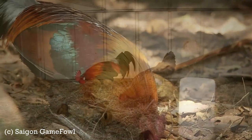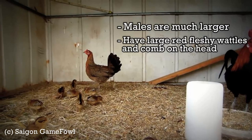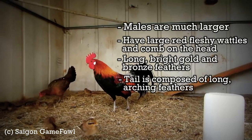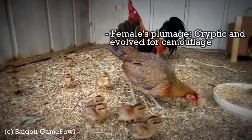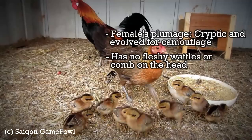Male and female birds show very strong sexual dimorphism. Males are much larger, with large red fleshy wattles and a comb on the head, and long bright gold and bronze feathers forming a shawl or cape over the back from the neck to the lower back. The tail is composed of long arching feathers that initially look black but shimmer with blue, purple, and green in good light. The female's plumage is cryptic, evolved for camouflage, as she alone looks after the eggs and chicks. She also has no fleshy wattles or comb on the head.